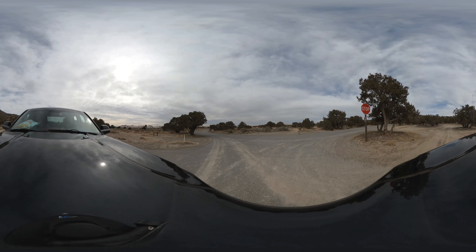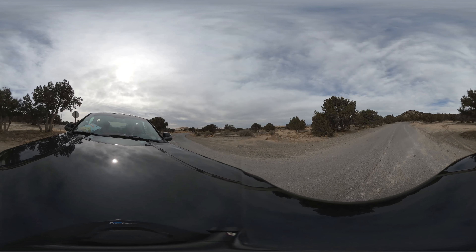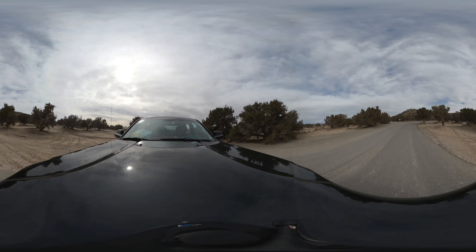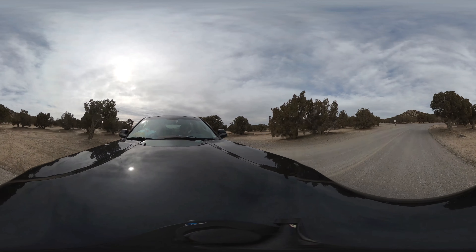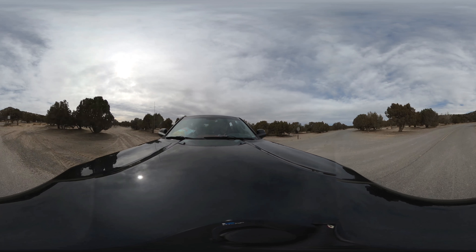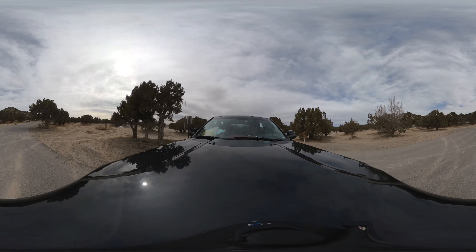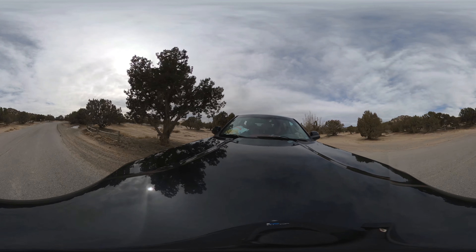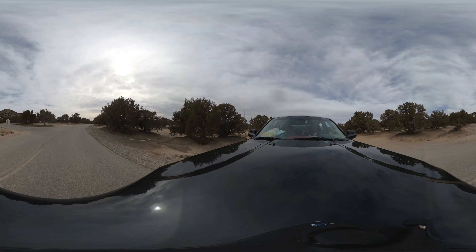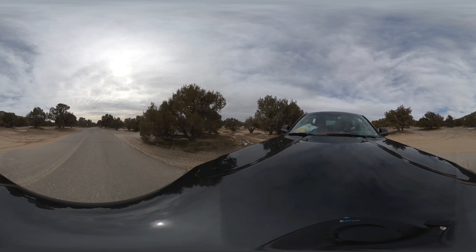We're just exiting that first loop and heading down towards the second loop. Now we're coming into the second loop. I really don't know how many campsites there are here, but there are so many. There's so much camping here — it's crazy. The capacity is insane.